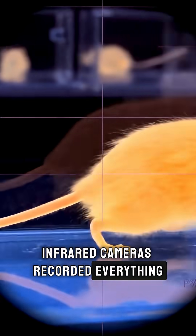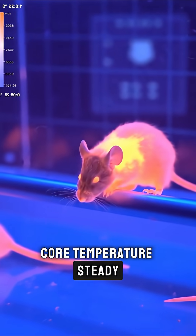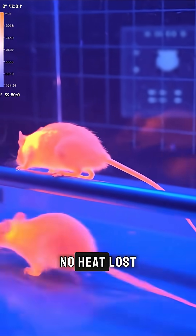Infrared cameras recorded everything. Brown fat igniting, core temperature steady, no shivering, no heat lost.